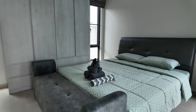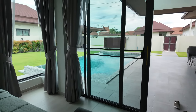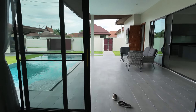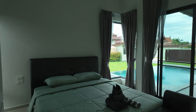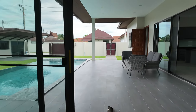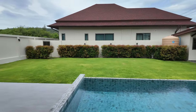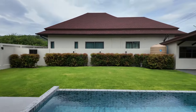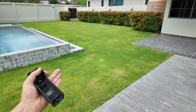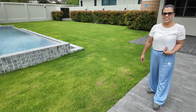They liked it so much they bought the property — wink wink. From the master you've got a huge wardrobe, and from the master bedroom you can see the pool — just get up, have your morning coffee and jump in the pool. Fantastic. Plenty of space. I nearly fell in! You could play croquet here — the lawn is big enough.